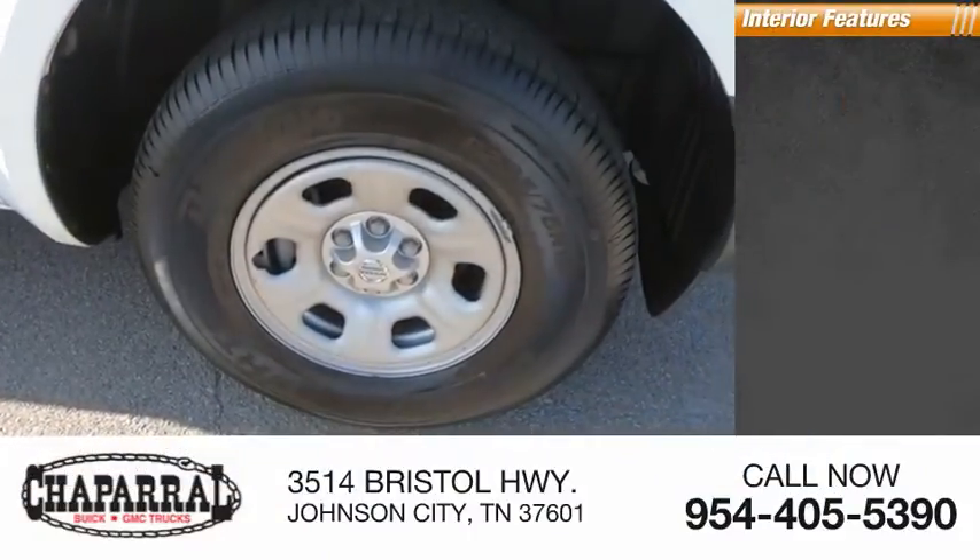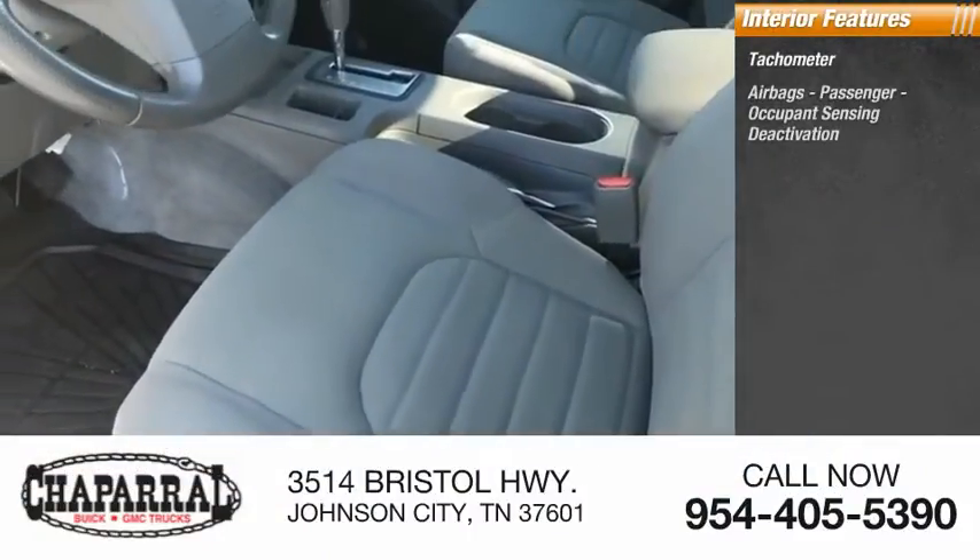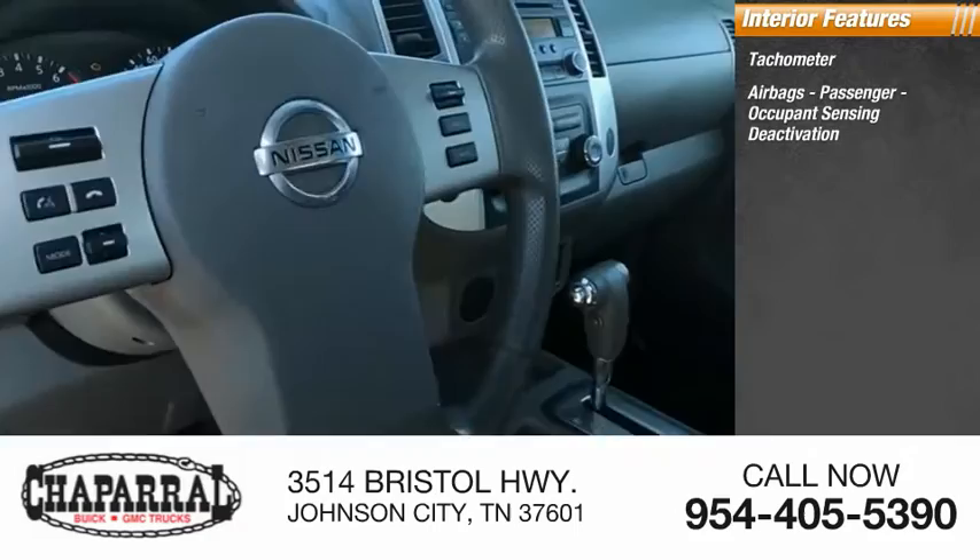Inside you'll find a tachometer, airbags, passenger occupant sensing deactivation.